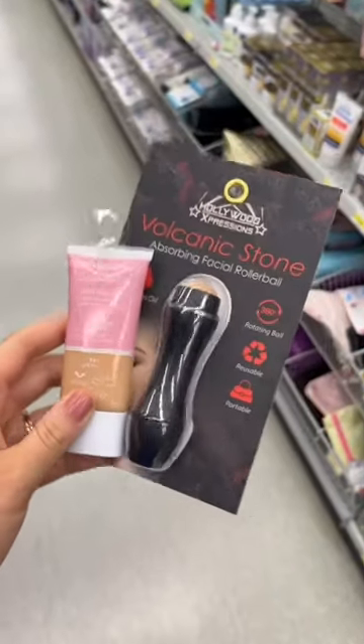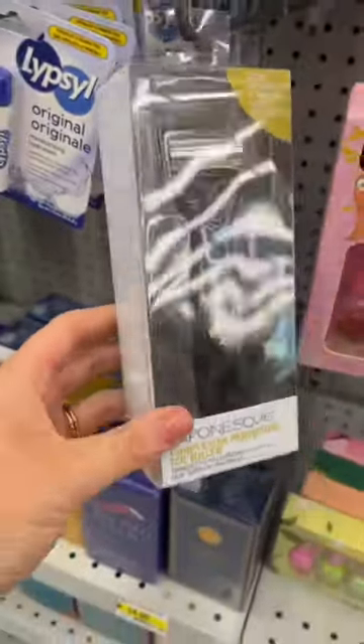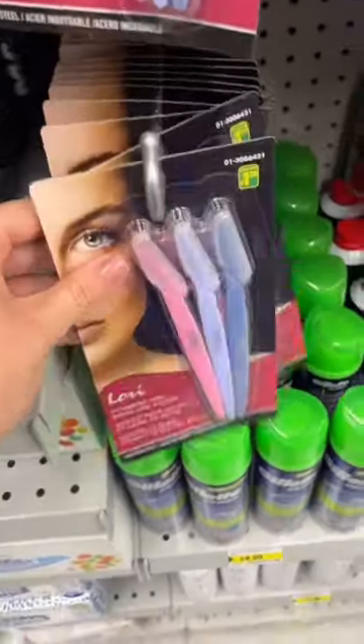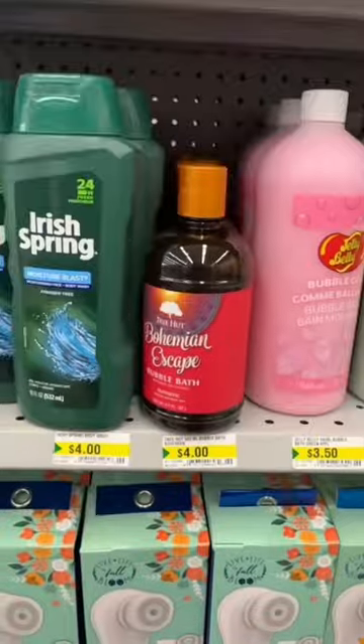I'm going to grab these. This looks cool. I have something like this from Dollar Tree to help cool and de-puff. You can put it in the freezer or fridge. If you're looking for eyebrow razors, these ones work really well. I think I'm going to grab another one — they're only $1.25 for a pack of three.